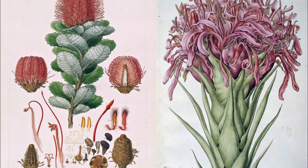Bauer, who was in Australia from 1801 to 1805, is famous for perfecting a painting-by-numbers scheme he used in the field to capture shades of colour, to be interpreted back in the studio in making his illustrations.